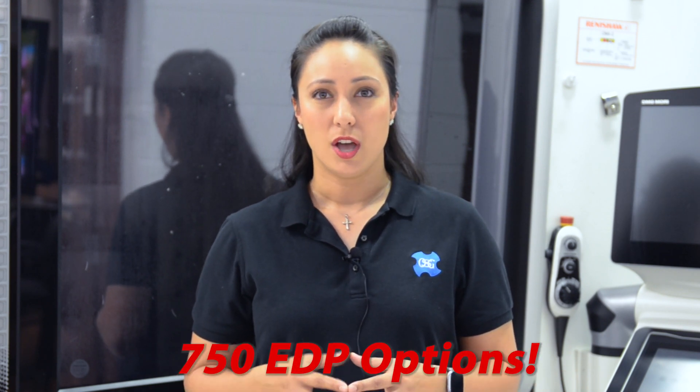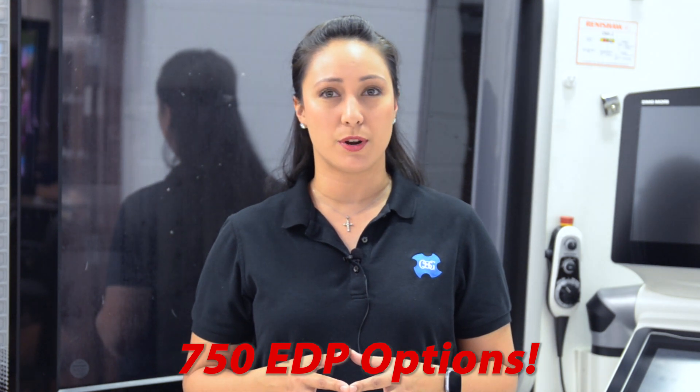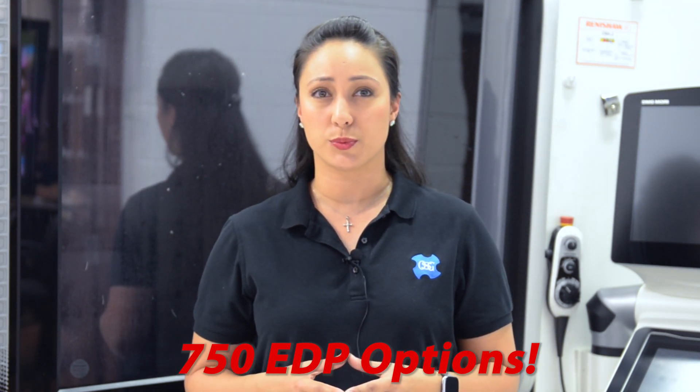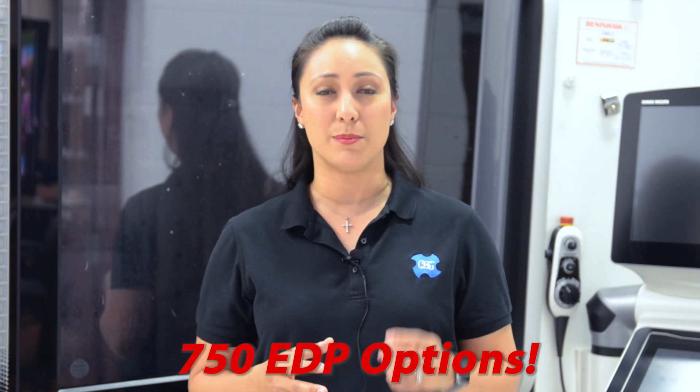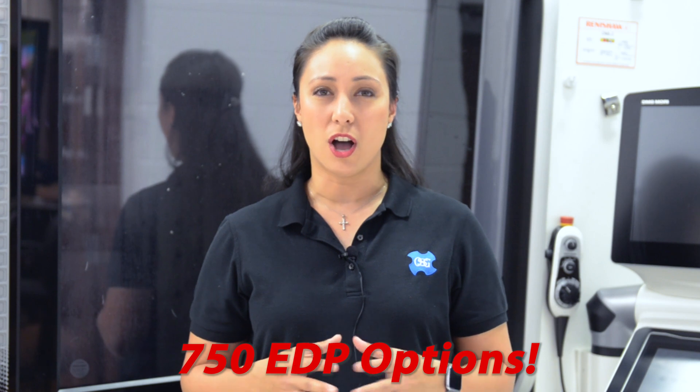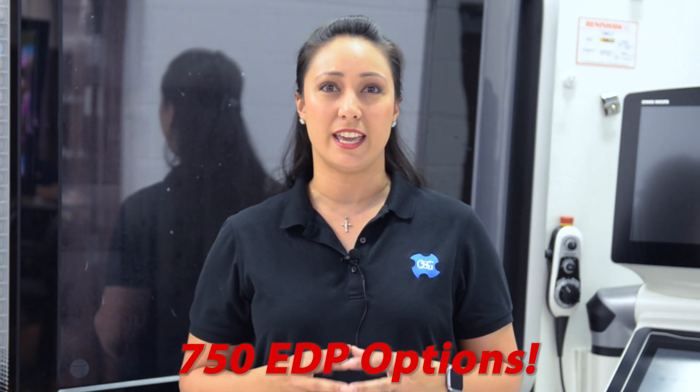OSG offers five flute, six flute, and seven flute end mills in end cuts, either corner radius or square end. We have length of cuts varying from two times Z all the way up to six times Z — that's some incredible depth of cut options. Across these lists ranging in diameter from one-eighth of an inch up to one inch, OSG provides our customers with over 750 end mill EDP options. And the icing on the cake? All of these are manufactured and stocked here in the USA.